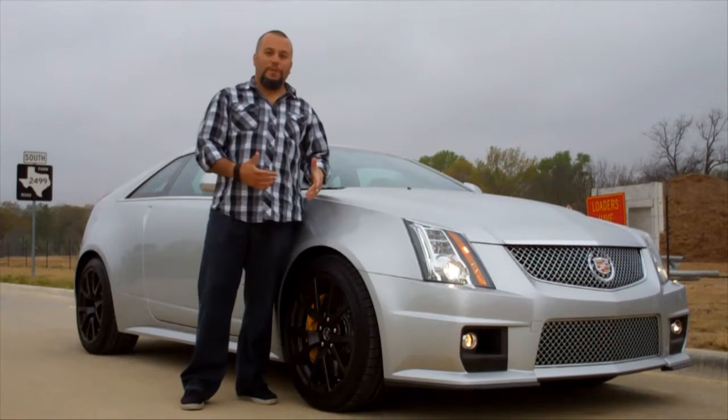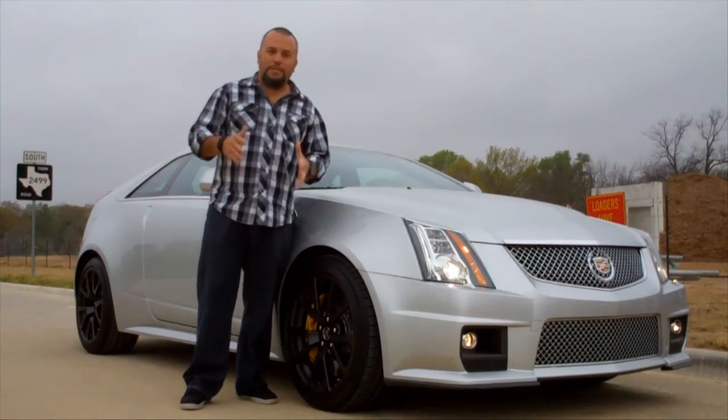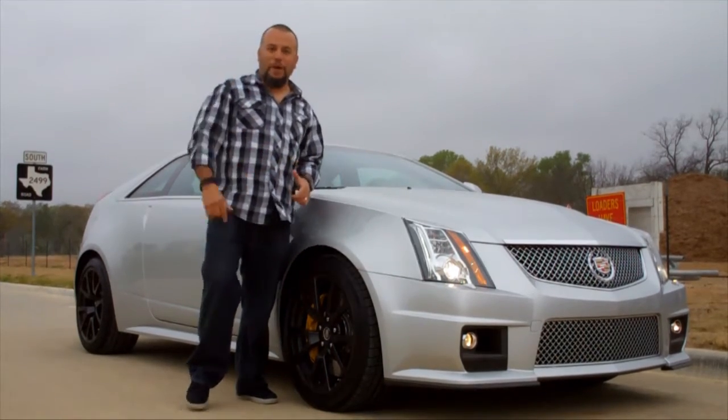So let's hop in, let's go take it for a spin. We've got a nice stretch of road here. We're going to get on it, have a little bit of fun with it, and tell you a little bit about it. Let's go.